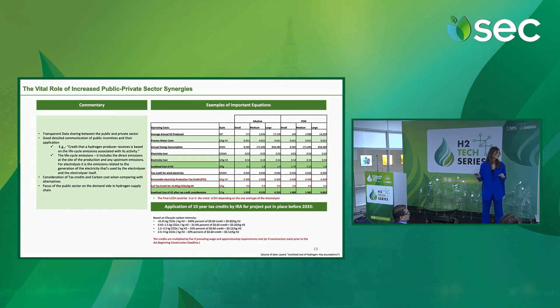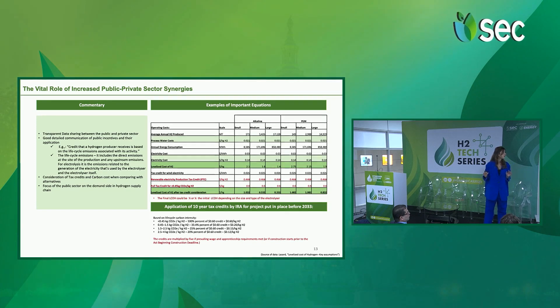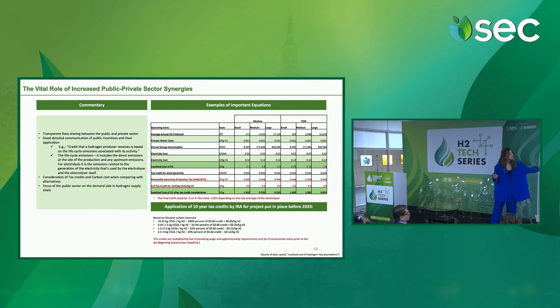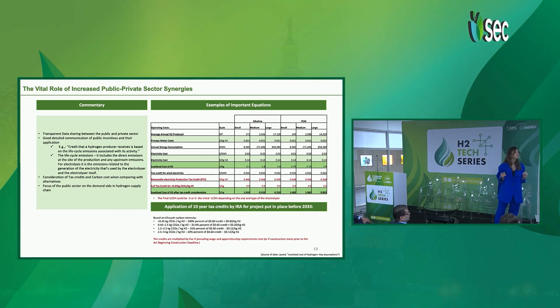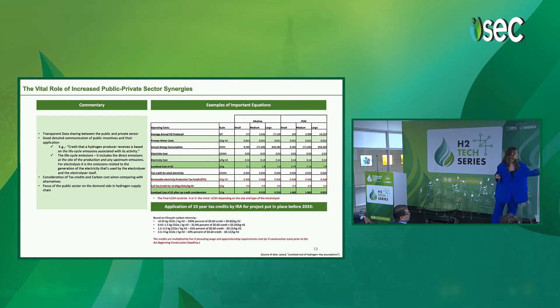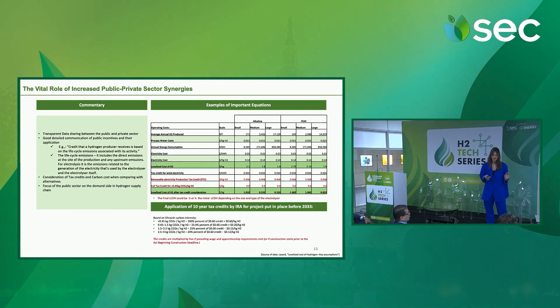It is also important to consider tax credits and carbon costs when comparing green hydrogen production with alternative fuels, and important that the public sector focuses more on the demand side. I wanted to showcase how important the impact of tax credits is on the price of green hydrogen. These are assumptions taken from a study by Lazard, and I added tax credits on renewable electricity and on green hydrogen produced, considering a 0.45 kg of CO2 emission per kilogram of H2. You can see a decrease of a fourth or even a half of the levelized cost of hydrogen being produced, which is enormous and very promising.